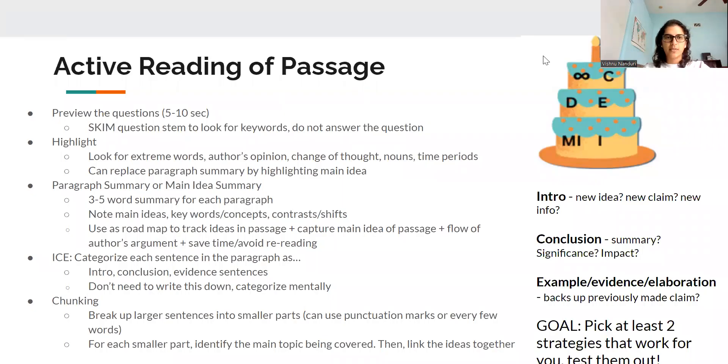Hi everyone. Today we're going to be going over two types of strategies. Previously I went over how to skim questions, so you can definitely check out that video. But today we're going to focus on highlighting and paragraph summaries, because these are the ones I get the most questions about from students. Which one you choose, or a combination, is totally up to you.